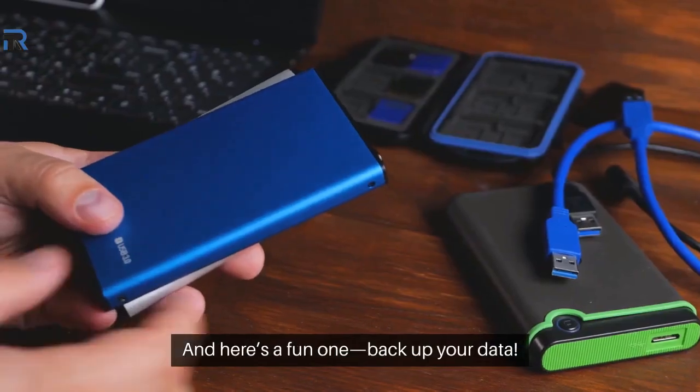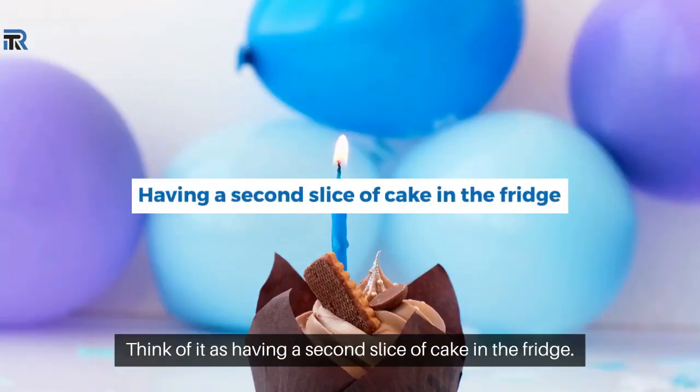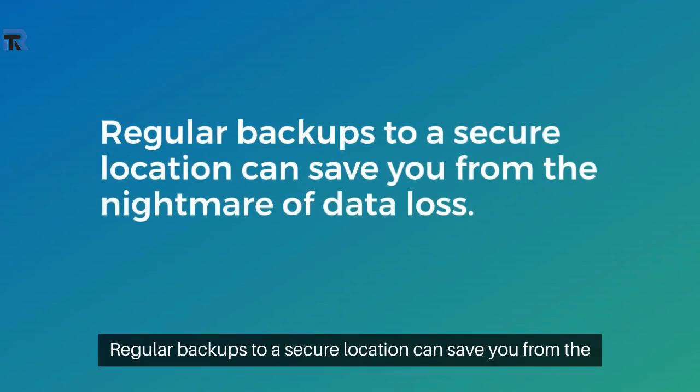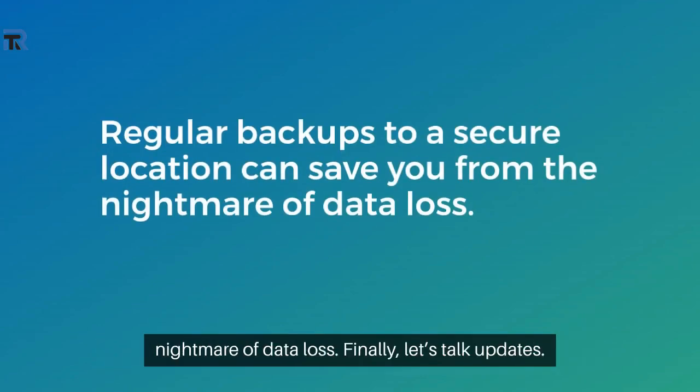And here's a fun one: back up your data. Think of it as having a second slice of cake in the fridge — you'll be glad you did when something goes wrong. Regular backups to a secure location can save you from the nightmare of data loss.